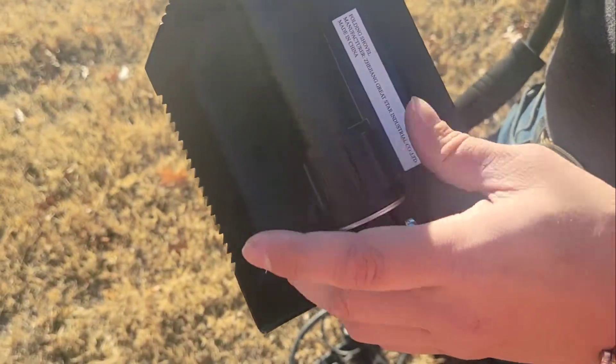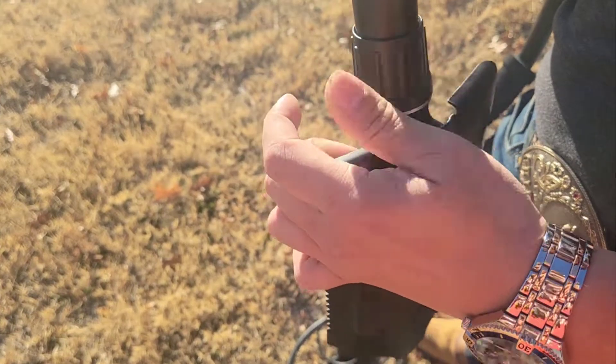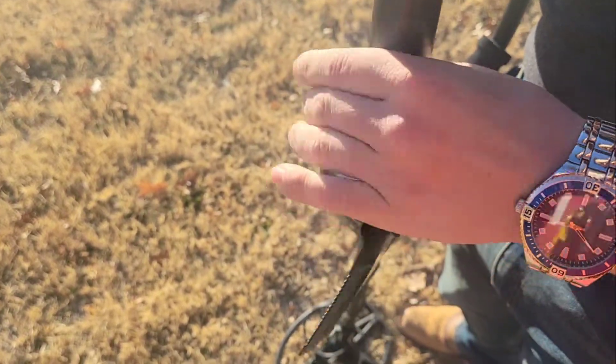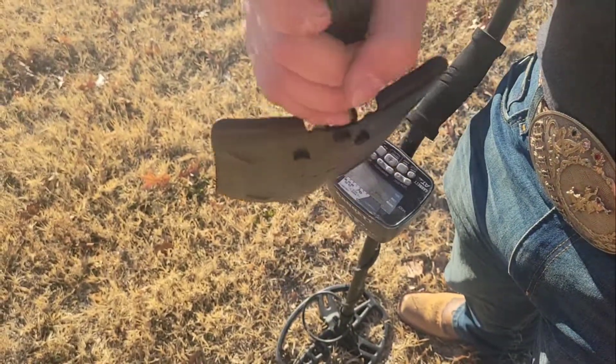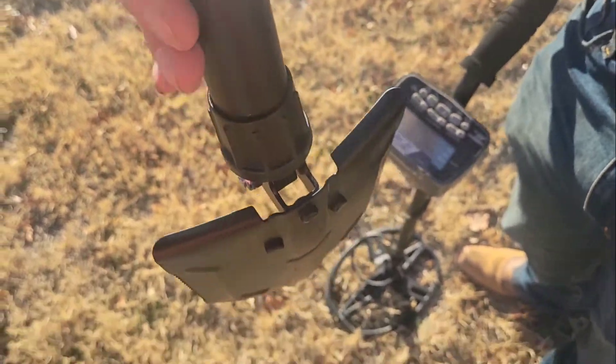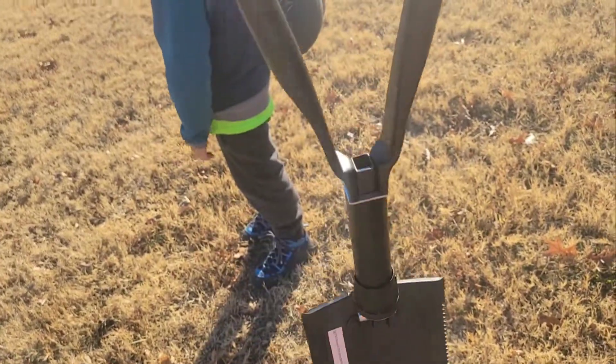Hey guys, today we are metal detecting and we brought Charlie with us. We even brought a shovel so we can find some coins. We got this miniature shovel at Walmart in the camping section. The ones at Cabela's were $39.99 and this was like twelve, thirteen bucks, so well worth it.